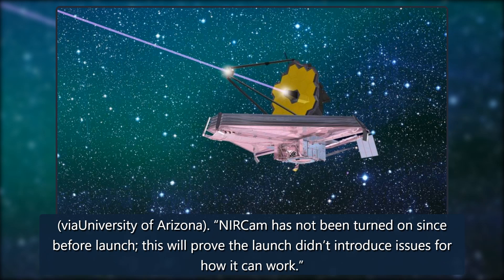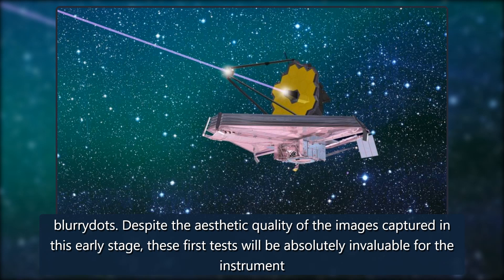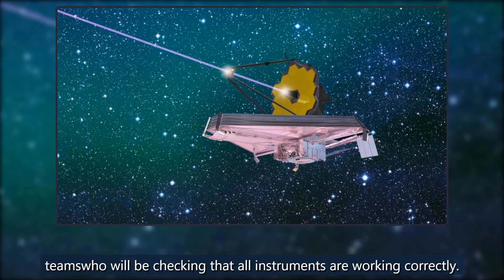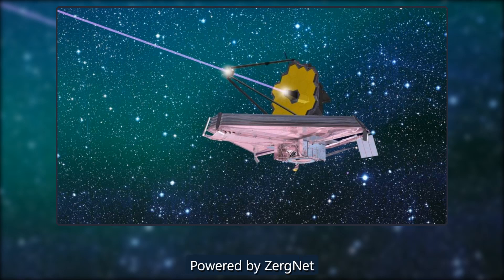NIRCam has not been turned on since before launch, so this will prove the launch didn't introduce issues for how it can work. Don't expect these first images to be spectacular though, as the 18 segments of the mirror won't yet be in their final position, so the images will be of 18 blurry dots. Despite the aesthetic quality of the images captured in this early stage, these first tests will be absolutely invaluable for the instrument teams who will be checking that all instruments are working correctly. NASA is expected to share a first image from the telescope with the public this summer 2022.